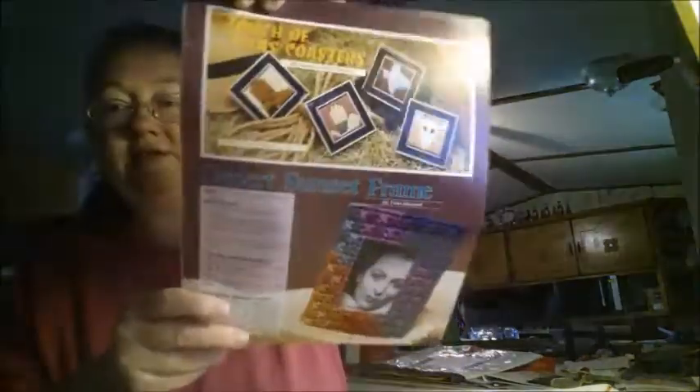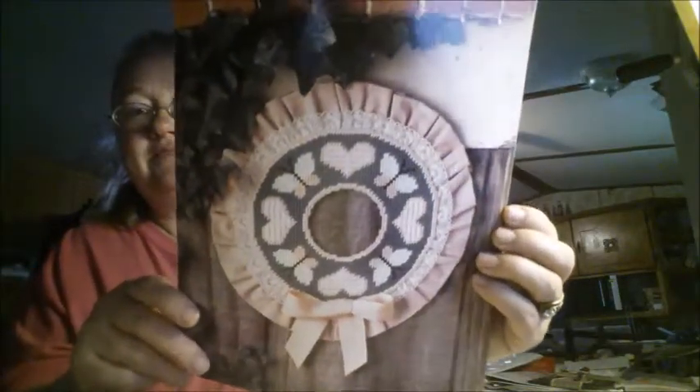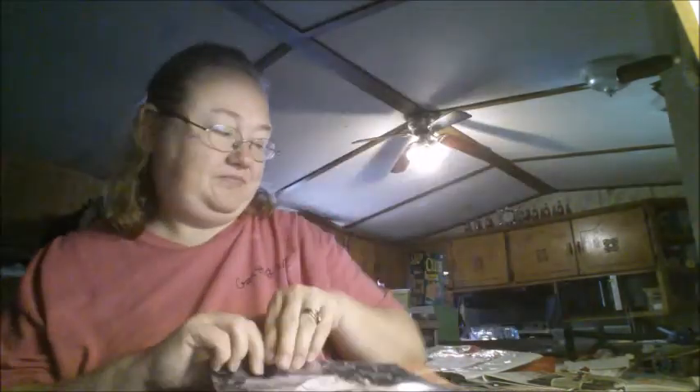Touch of Texas Coasters, Desert Sunset Frame — here's this one. I'm not sure if I got this one or not, so I'm going to put it in my bag. I think those are cute. And we got this beautiful butterfly wreath — very cute.